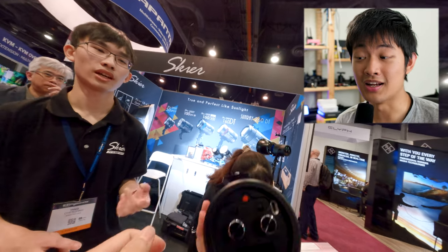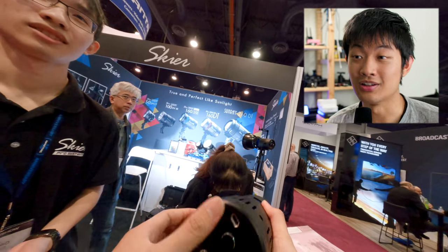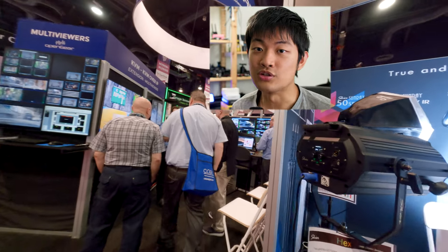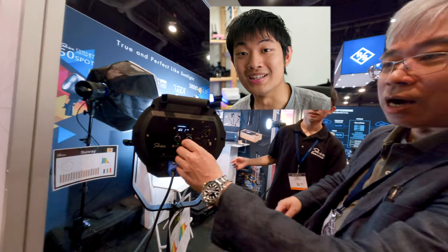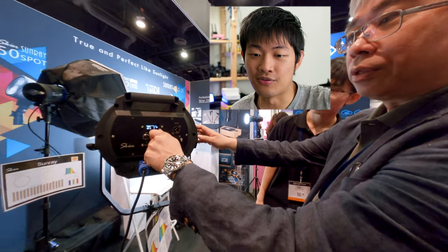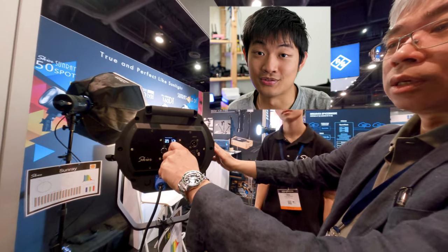At Skier, they're making a 160W RGB LAC light in a very small form factor, and the build quality is pretty solid. They also make a new 350W RGB LAC light, but it's huge because it's designed for stage or stadium use, not really for film sets.